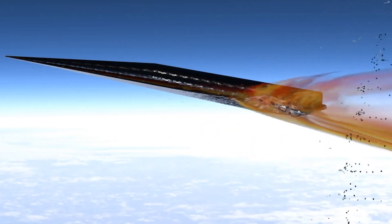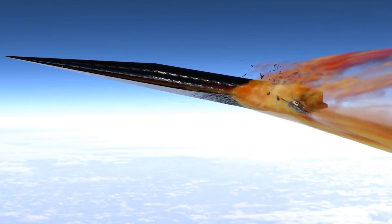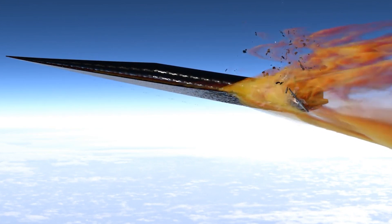After the booster phase, the vehicle enters the glide phase toward its target. During this phase, the HGV does not use any propulsion system. Instead, it relies purely on aerodynamics to glide through the upper atmosphere at hypersonic speeds.